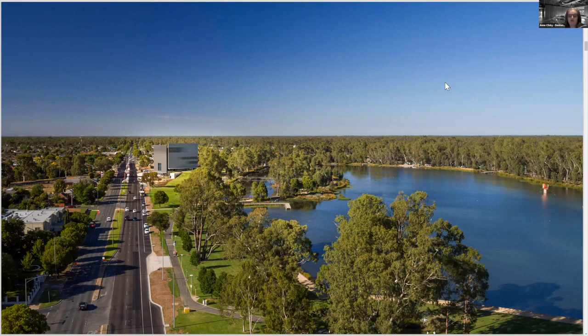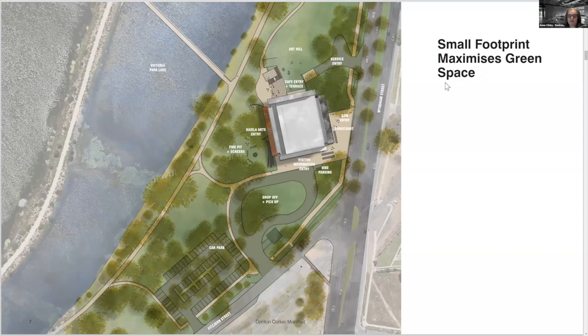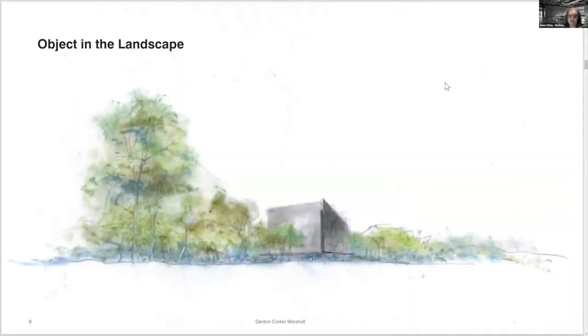Being tall also gave us several advantages. We were able to maximize the park space by extruding the relatively small footprint over five levels to accommodate the brief floor area. We also placed what support and back of house we could underground and worked with landscape designers Urban Initiatives to create bioswales to support the floodways that traverse the site. Being tall, the building forms a beacon in the landscape, creating a landmark for Shepparton visible from a distance upon approach.